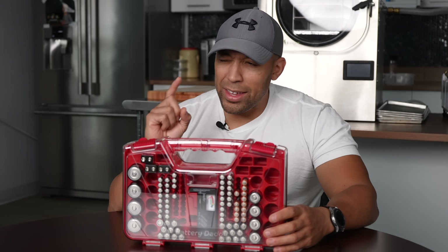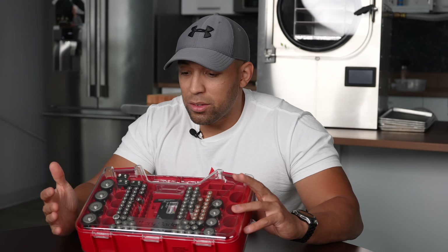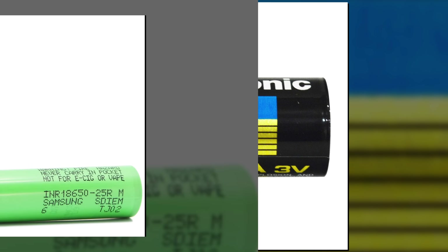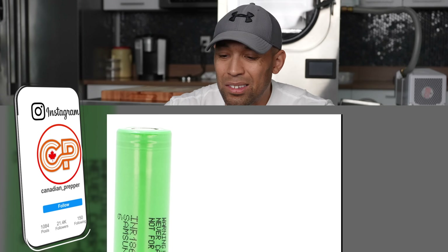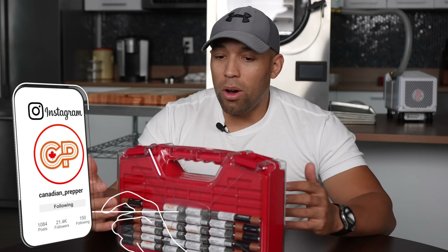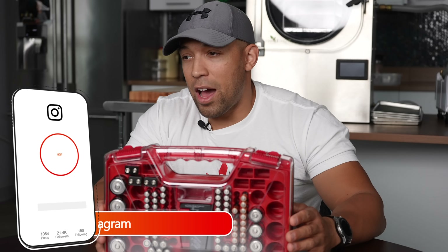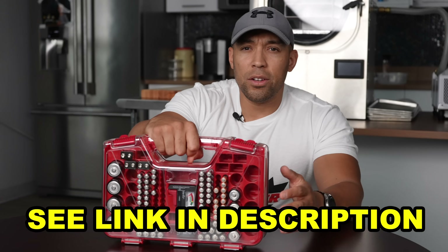The other gripe I have — and this is why I think it's a conspiracy — is there's no place for your CR123 lithiums or your 18650 and other lithium battery variants. So this is kind of old school, even though a lot of electronics still require these batteries. Organization is half of preparedness, so pick yourself up a Battery Daddy through the link in the description.